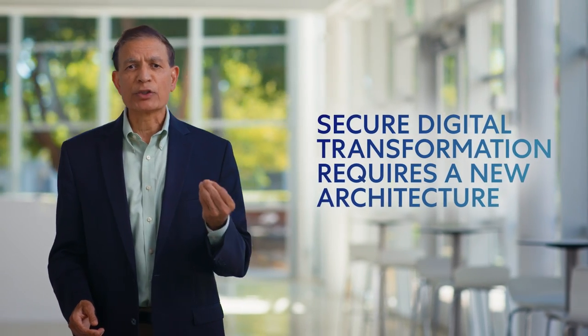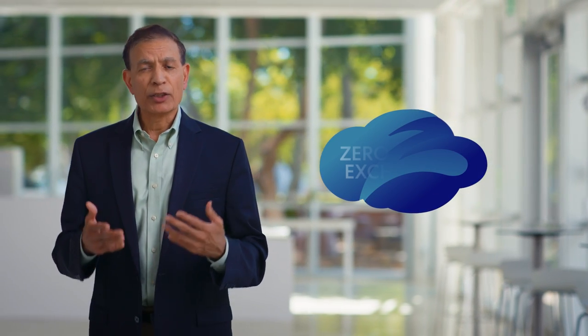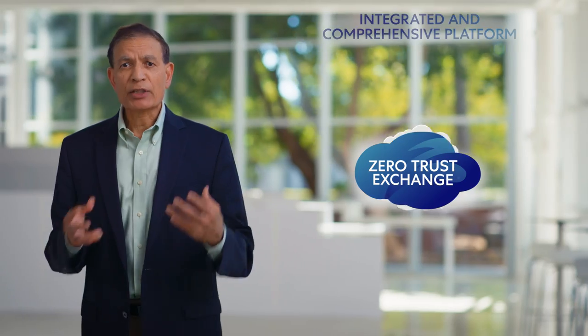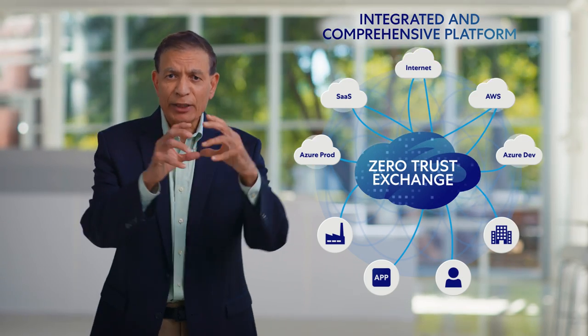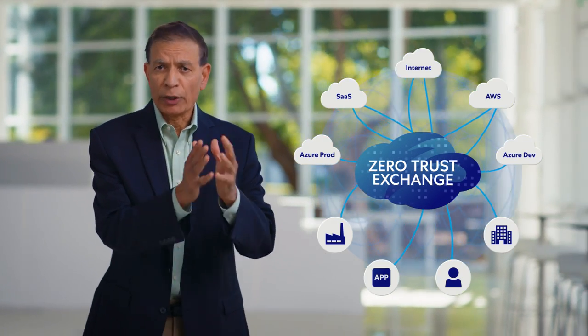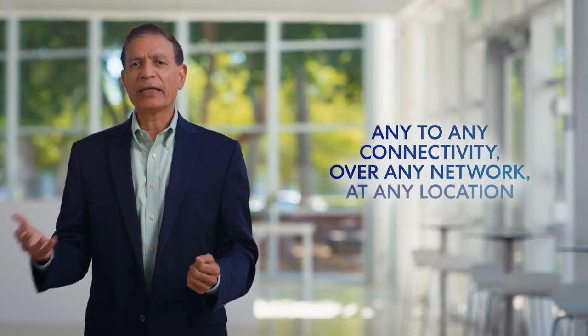A new architecture is needed to securely enable your digital transformation. That is why Zscaler pioneered the Zero Trust Exchange. The Zscaler Zero Trust Exchange is an integrated platform of services that acts as an intelligent switchboard, securing user-to-app, app-to-app, and machine-to-machine communications over any network at any location. With the Zero Trust Exchange, you don't do network security — you secure the data. That is what matters.